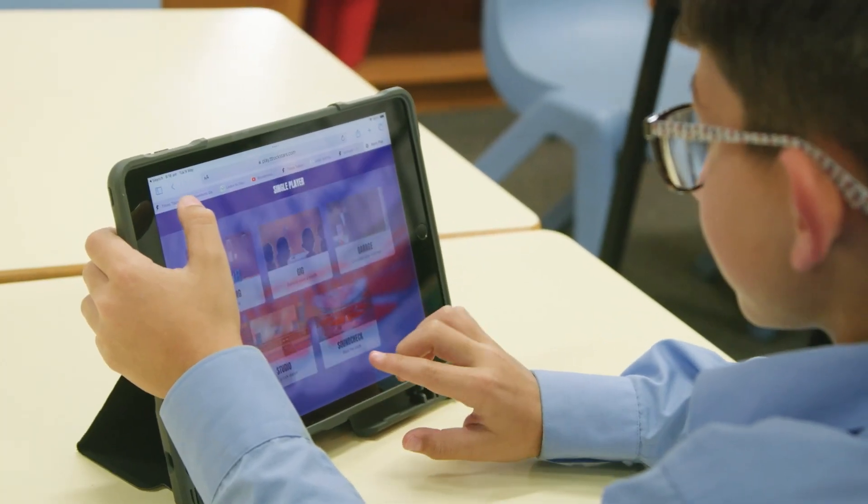Number three: log out. Always remind your children to log out after playing TTRS. It seems an obvious one, but it's so easy for students to forget.